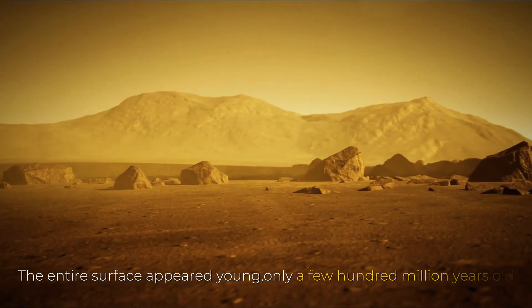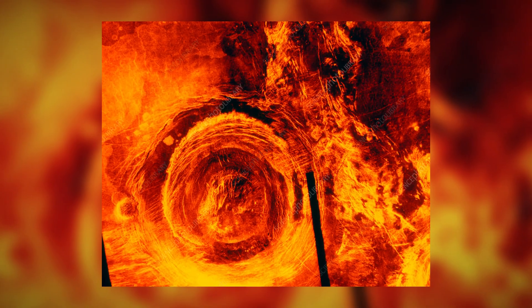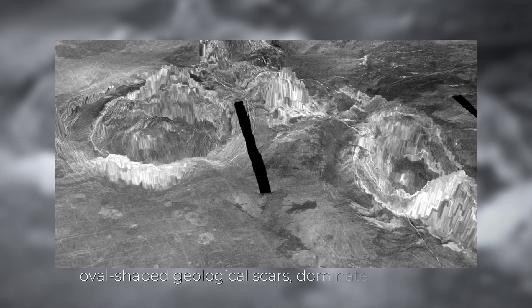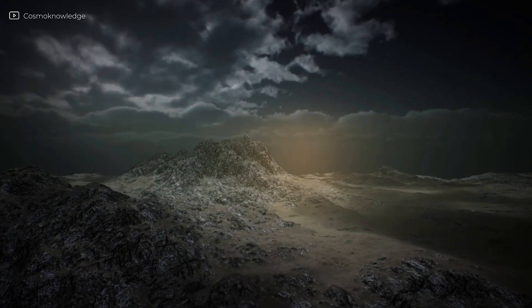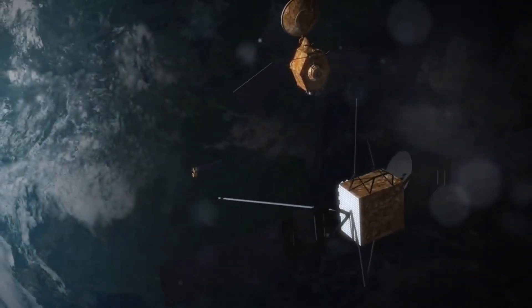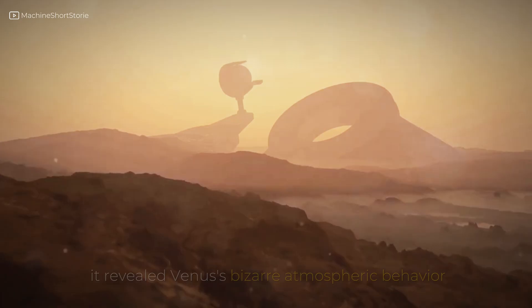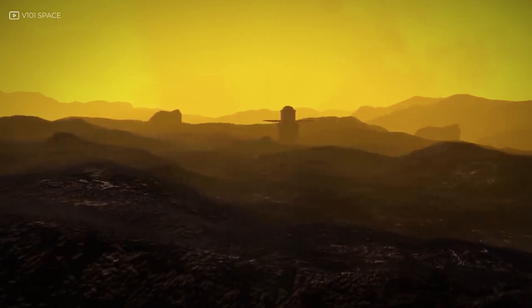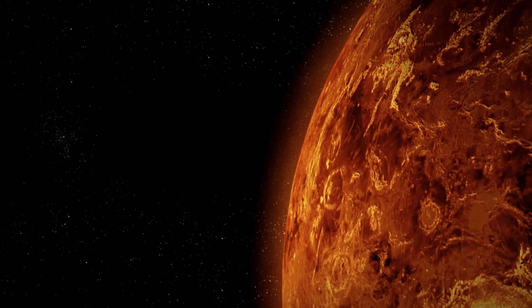The entire surface appeared young, only a few hundred million years old, suggesting Venus had been completely resurfaced by volcanic activity. Massive structures called coronae — oval-shaped geological scars — dominate the terrain. Venus has no Earth-like plate tectonics, but it has pancake domes, shield volcanoes, and lava plains that stretch for thousands of kilometers. One volcano, Maat Mons, towers over eight kilometers high. Japan's Akatsuki probe added ultraviolet imaging, revealing Venus's bizarre atmospheric behavior, like super-rotating winds that whip around the planet in just four Earth days. These new eyes gave us a map of Venus, but not a complete picture — to know what it's like on the ground, we had to go even further.